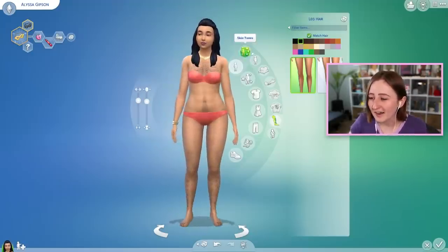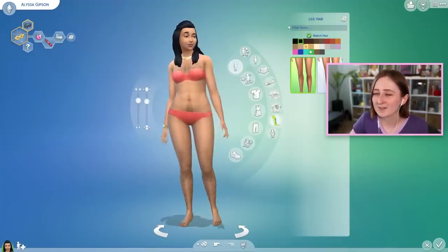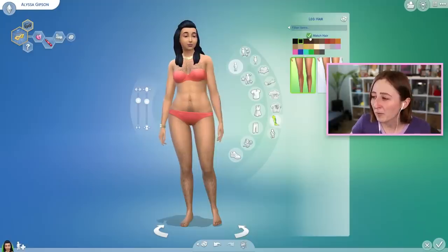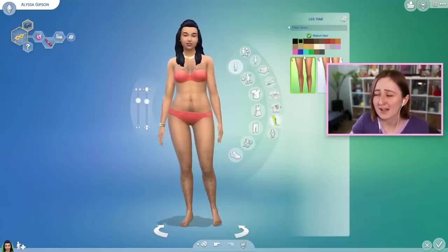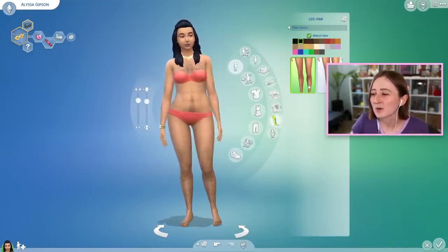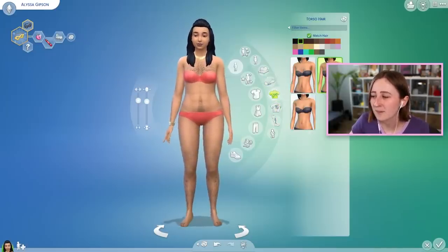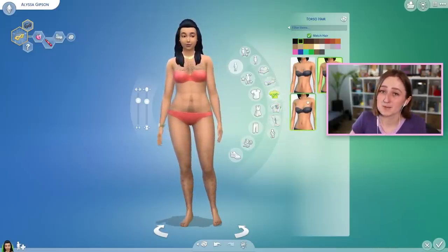If you buy the high school pack, it has puberty-related gameplay, and with that pack the body hair can actually grow — there's an 'enable body hair growth' checkbox where the match hair button is. The high school pack also has a couple more options like chest hair and different lengths, but everybody gets these base options in the base game.